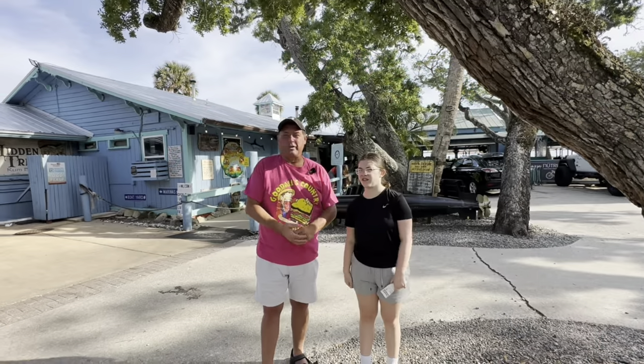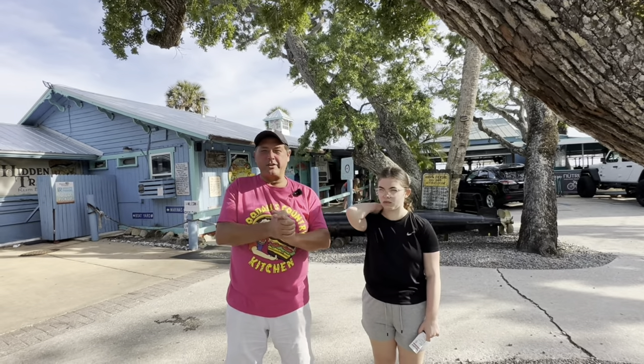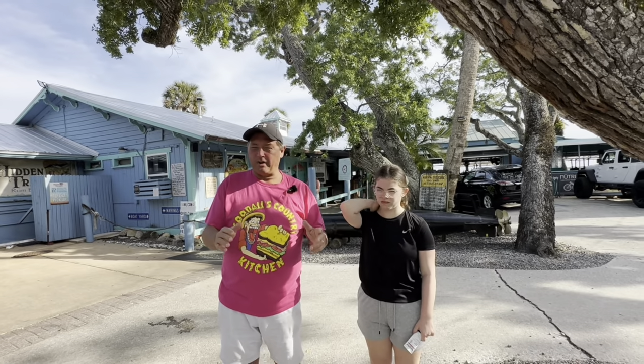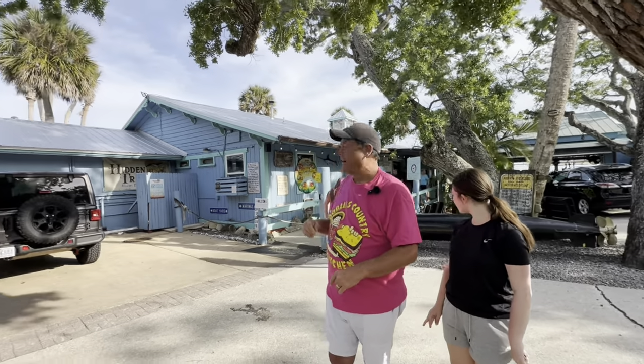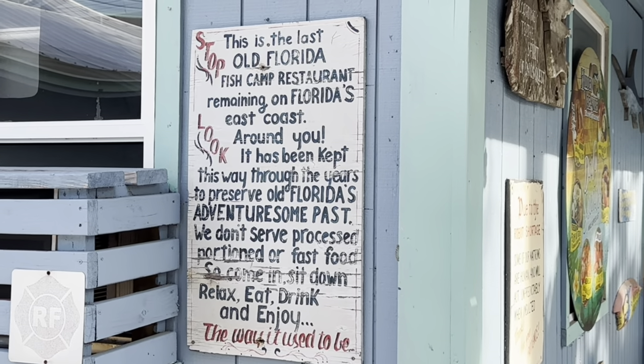We're in the Ponce Inlet area of Daytona, and we are at Hidden Treasure. This is the last fish camp restaurant that still exists in Florida. It's been here forever. It's right next to the lighthouse at Ponce Inlet, and it's known for seafood, but it has a very diversified menu, which we'll talk more about when we get in there.